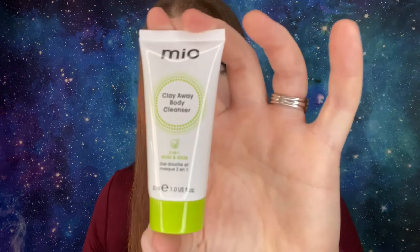Number twenty is by Mio — the Clay Away Body Cleanser 2-in-1 Wash and Mask, 30 milliliters or one fluid ounce. Apply to wet skin and rinse off, or for a more intense treatment apply to dry skin, leave on for two minutes, then rinse. I've never seen a body mask before — that's cool to get.